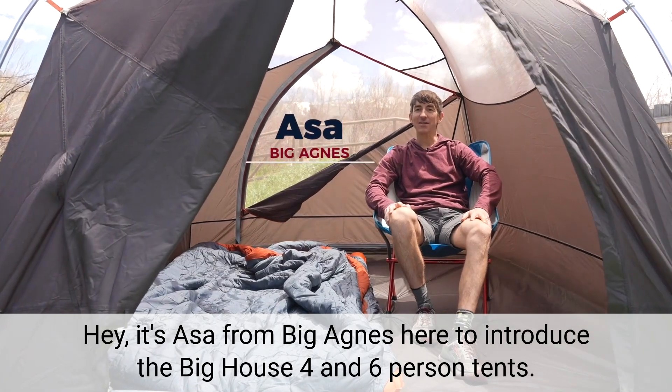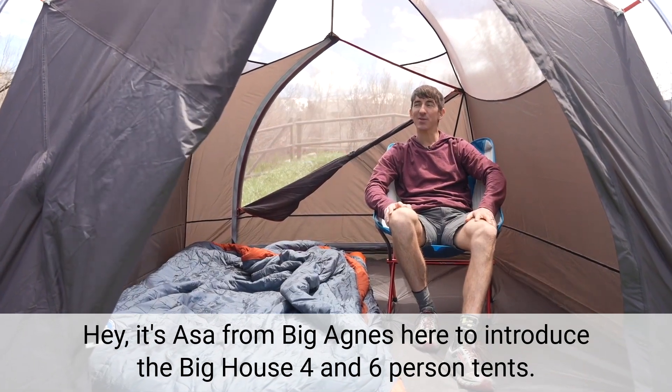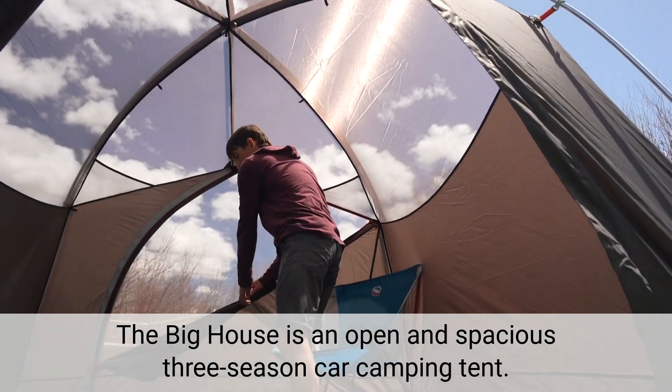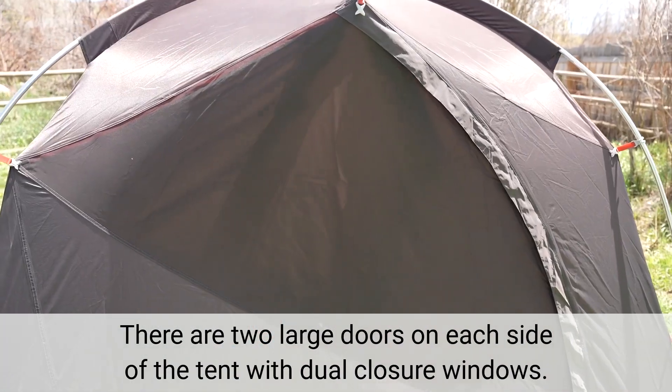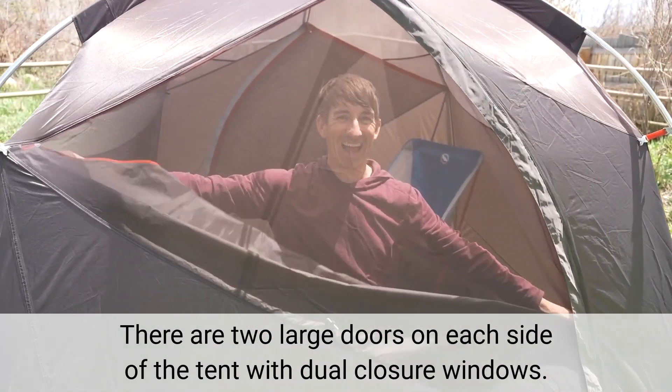Hey, it's Asa from Big Agnes here to introduce the Big House 4 and 6 person tents. The Big House is an open and spacious three season car camping tent. There are two large doors on each side of the tent with dual closure windows.